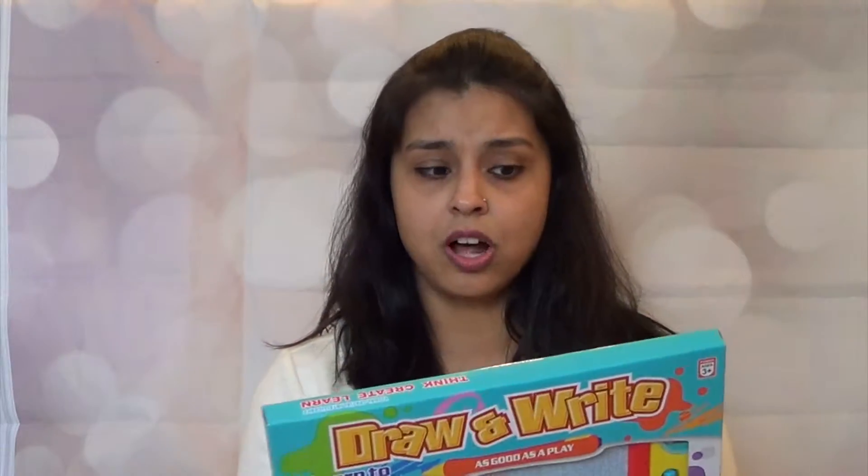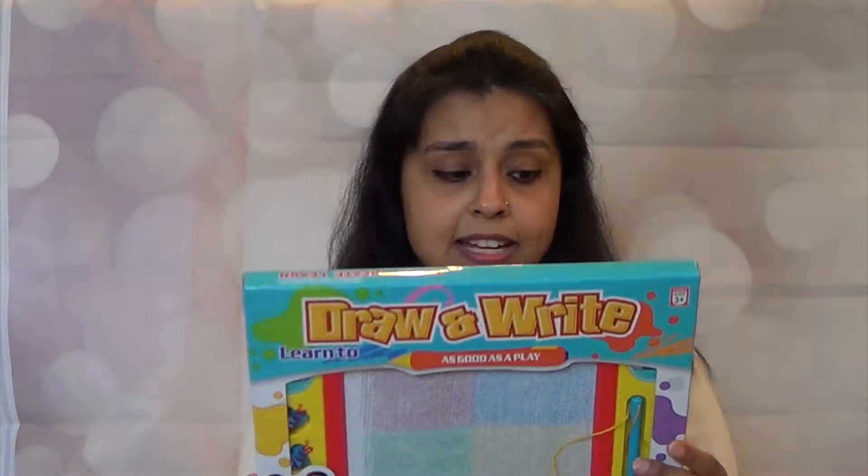This is called Learn to Draw and Write. We haven't opened this either, but it comes with a stencil and two stampers that you can stamp around with. It is ages 3 and up, but we'll see how it works. I think it's the magnets or the stamps, so I'll just have to sit there and monitor it with her.